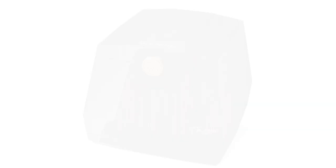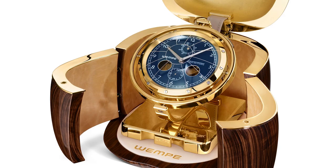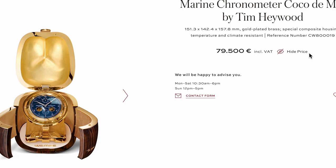Now some more numbers. The price for the Cube is roughly 50,000 euros including VAT, or 57,000 US dollars. For the Coco it's 80,000 euros and 91,000 dollars, limited to 50 pieces. By the way, I find it very funny that you can hide the price on their website — go away, ghastly price, go away. Much better.